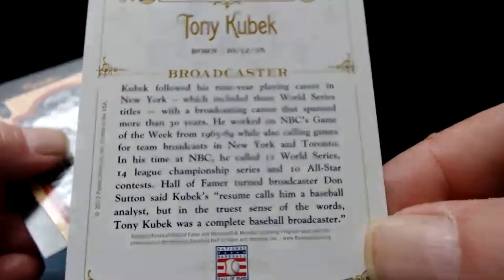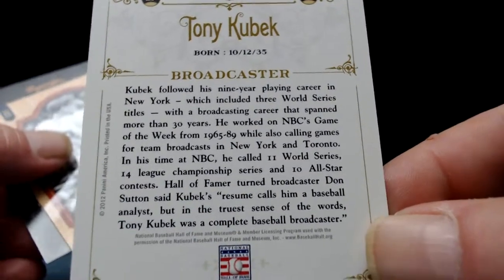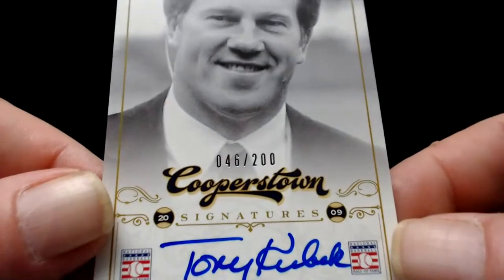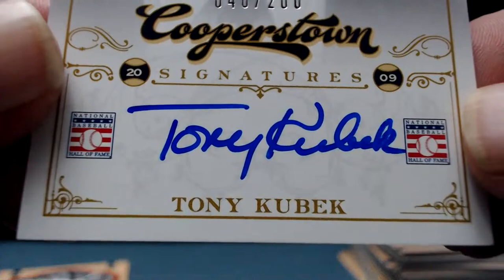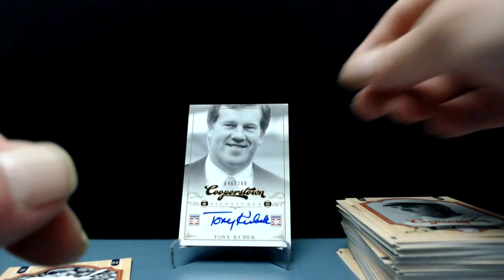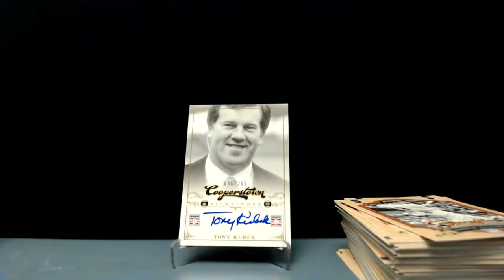That's a little disappointing — Tony Kubek is gonna be our autograph. It's a good-looking card though, really good-looking card. On-card auto — let's take a look at it. Tony Kubek, New York, New York broadcaster. Harmon Killebrew is there too. Yeah, that's a little disappointing.